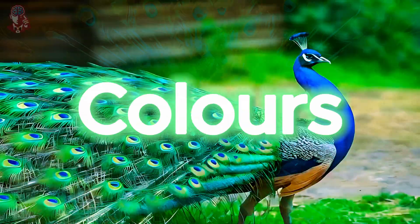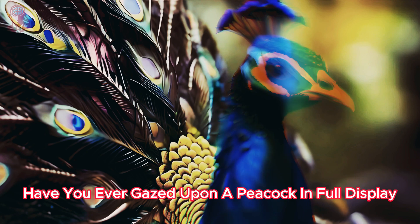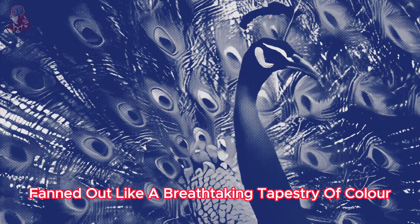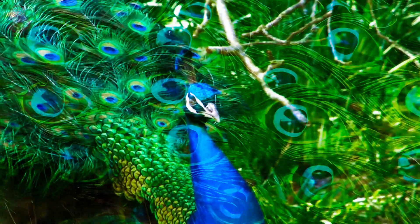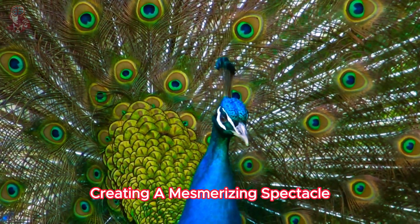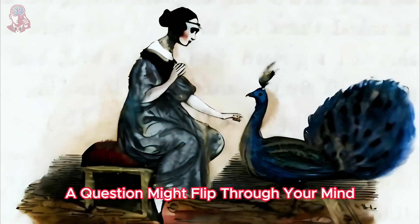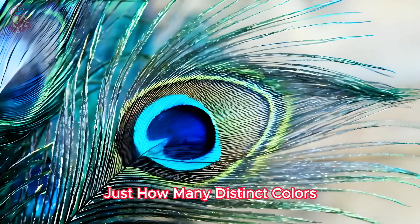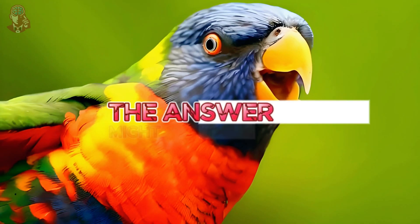How many varieties of peacock feather colors are there? Have you ever gazed upon a peacock in full display, its tail feathers fanned out like a breathtaking tapestry of color? The vibrant blues, shimmering greens, and fiery coppers seem to shift and change with every movement, creating a mesmerizing spectacle. But beyond the initial awe, a question might flit through your mind: just how many distinct colors can these feathers truly display? The answer might surprise you.